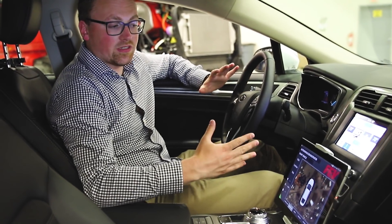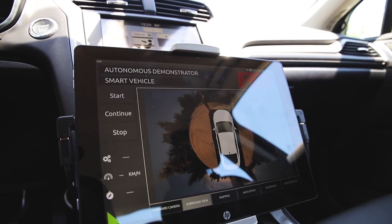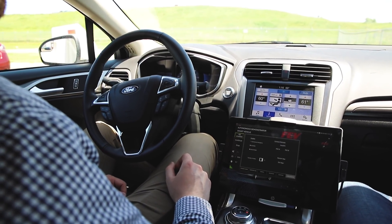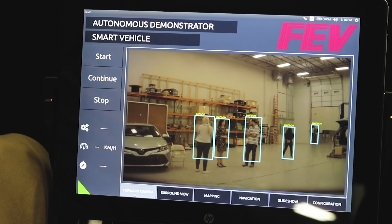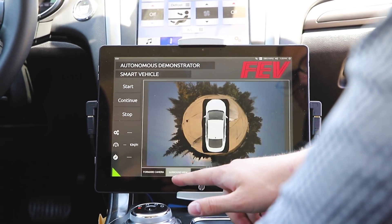We put in the tablet for two reasons. The first obvious reason is to control everything in the car — the autonomous driving and other ADAS functions. The second reason is to display sensor data and camera data to customers or other persons that want to get to know the vehicle, and also to feel better while driving autonomously and to make it an all-around good experience.